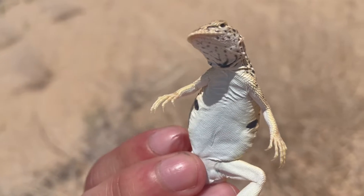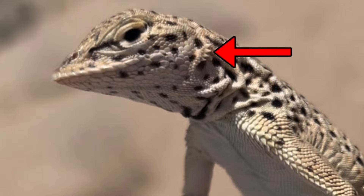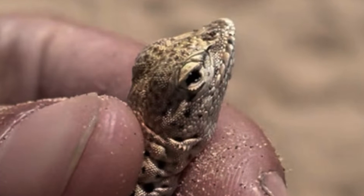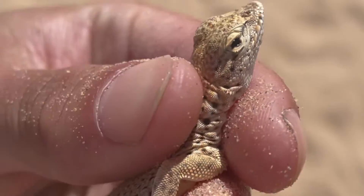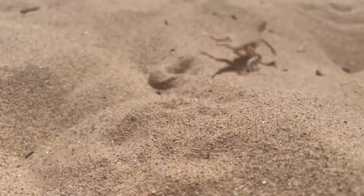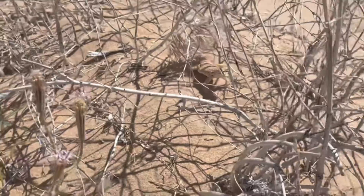Other traits that show these guys are adapted for living in sandy environments include a countersunk lower jaw, flaps over the ears, overlapping eyelids, and valve-like nasal passages, all of which prevent sand from entering orifices such as the mouth or nostrils. When threatened, these guys can quickly run to a bush for cover, but can also burrow or dive into the sand to escape.